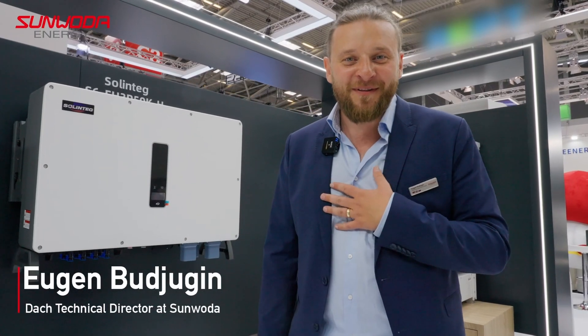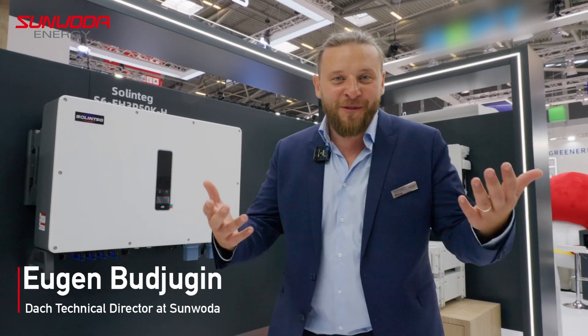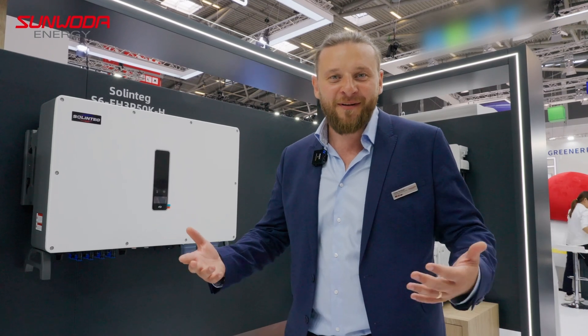Hi, my name is Eugen. I'm working for Sunwoda and welcome to our short virtual booth tour.